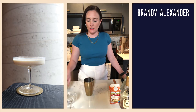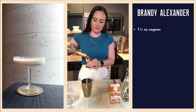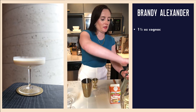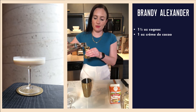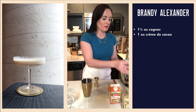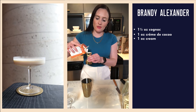Let's go ahead and get started. Into your cocktail shaker you will need an ounce and a half of cognac — preferably; other brandy will suffice. Then we're going to do one ounce each of our crème de cacao, and one ounce of cream. I think it's worth recapping, since it's been a while, the fundamentals of why we shake drinks versus stirring them.